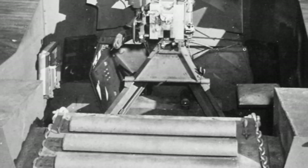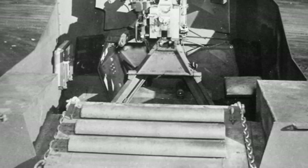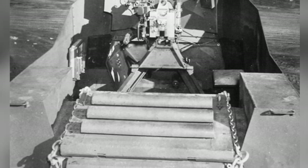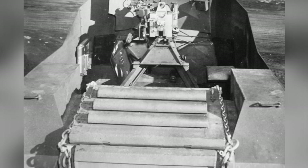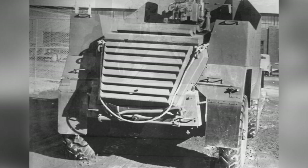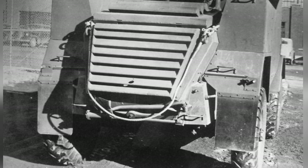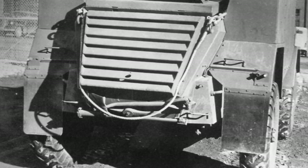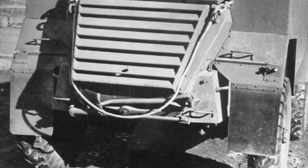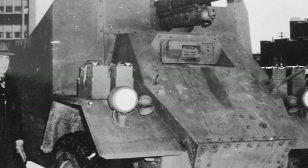The QF six-pounder gun, as one of the important anti-tank guns of the British Army during World War II, first appeared in 1942. Although it was unable to deal with heavy armored tanks such as the Tiger and Panther of the German Army, it posed a threat to a larger number of weapons, such as the Panzer IV tanks and armored cars. The modification of the Fox armored car eliminated the vehicle's original small rotating turret and replaced it with a forward-fixed fighting compartment similar to that of the German Hetzer tank destroyer.